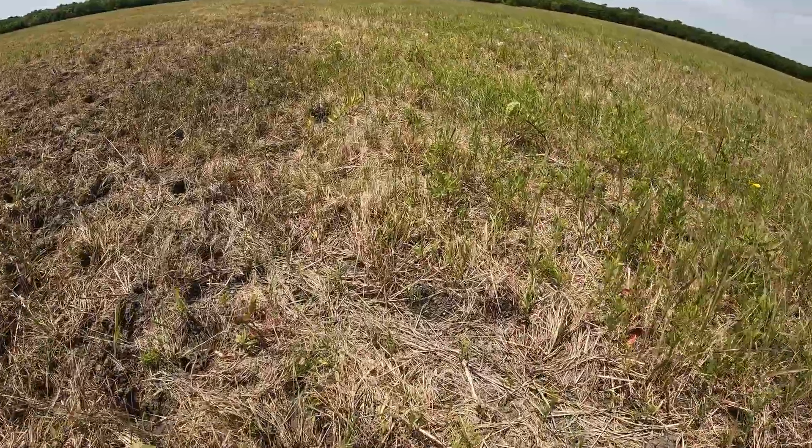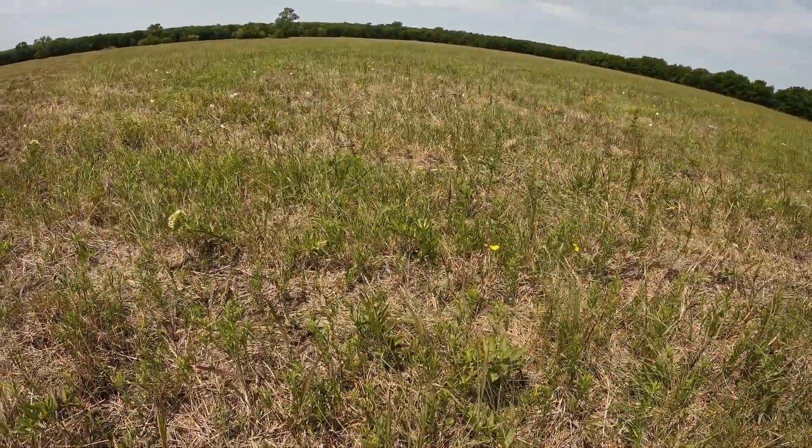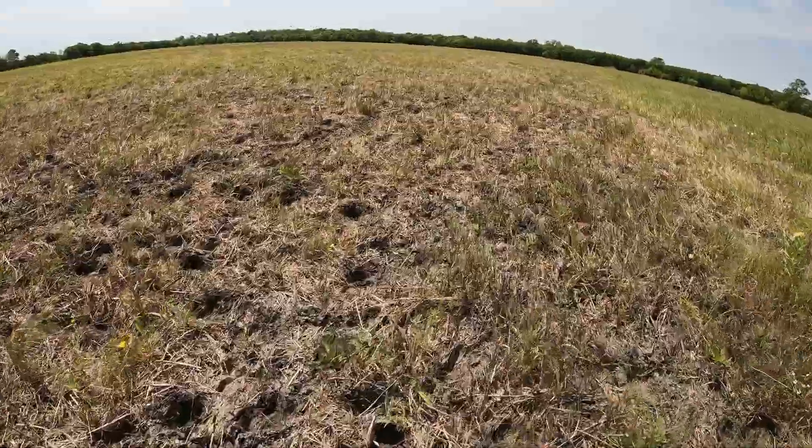You can certainly see the difference, especially up close. Here's a new area that really hasn't been touched, and here's where they've been. So they did a pretty good job of eating it down.